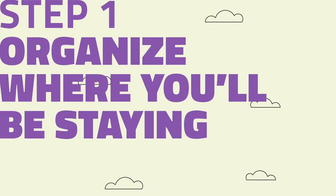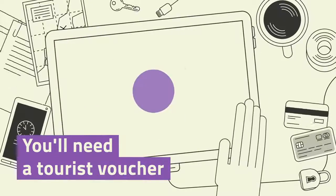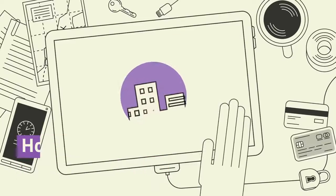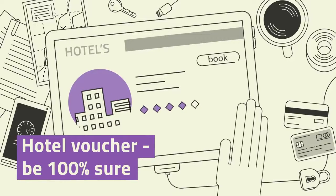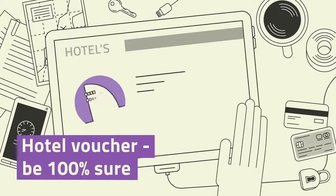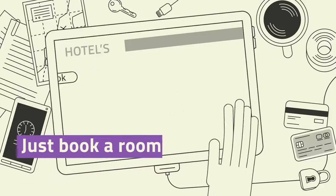Step 1: Organise where you'll be staying. The first thing you'll need is a tourist voucher, which is the same thing as a hotel booking voucher. Hotels are required by law to provide you with a tourist voucher upon request. But just in case you don't see any mention of this on their website, make sure to contact the hotel and be 100% sure they provide a printable proof of booking. This is easy to get.